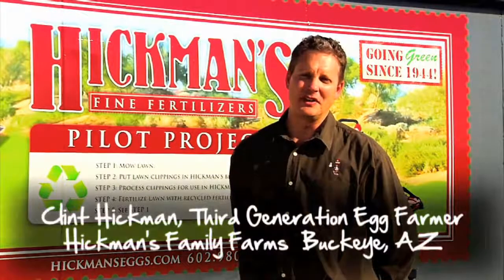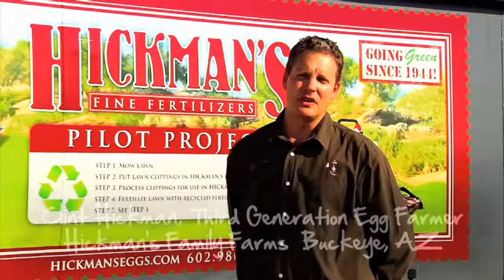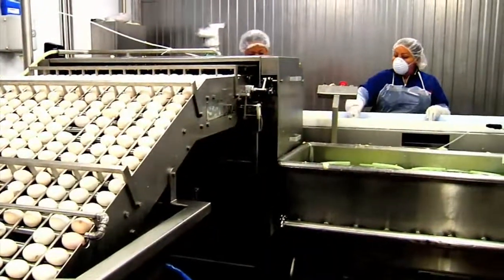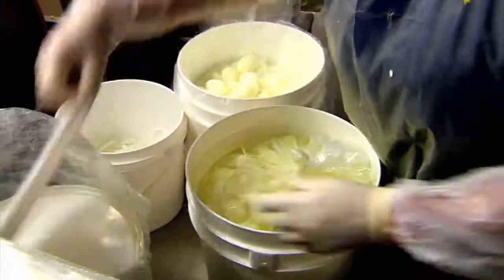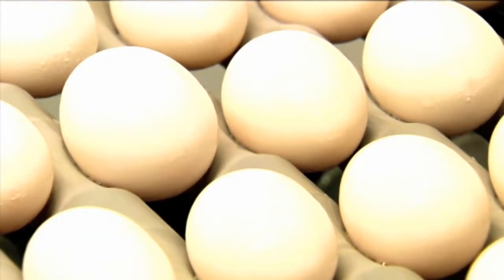Hi, I'm Clint Hickman, a third generation egg farmer. Our farm is a diverse operation that employs many sustainable and innovative practices. A couple of years ago, we added a hard cooked operation, which generates hard cooked eggs for use in restaurant salad bars and other commercial uses. We can hard cook 8,000 eggs in an hour, and they all come out perfectly.